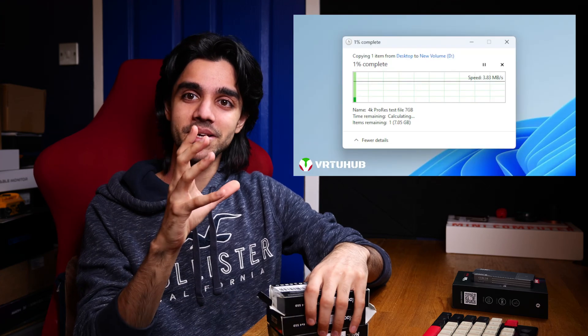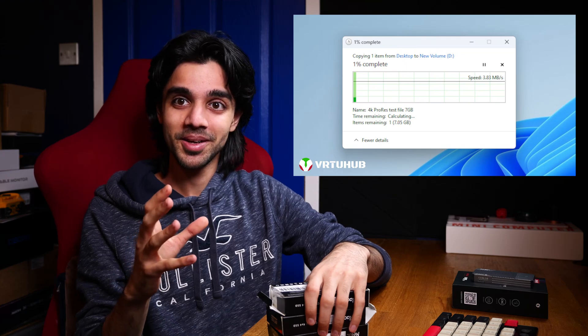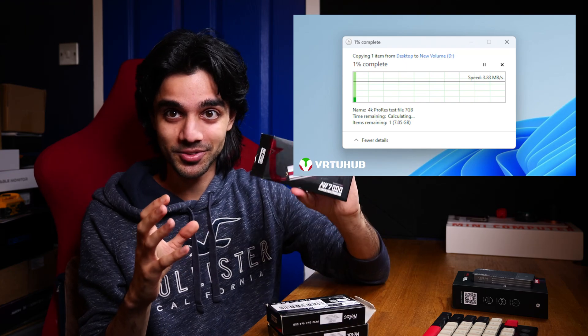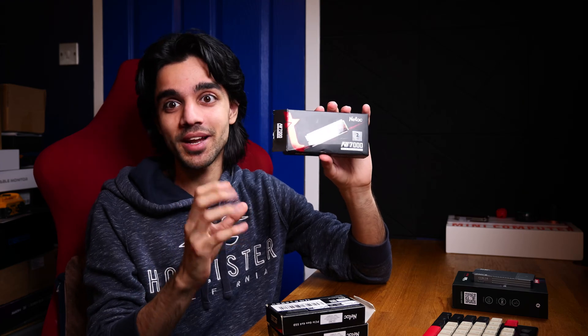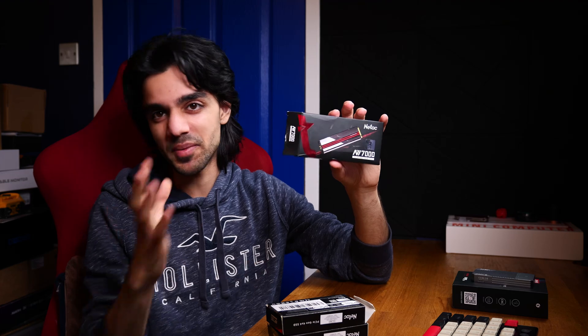Would you believe me if I tell you that I am getting about three to four megabytes per second writes when transferring video files onto these drives? Three to four megabytes. I have another drive from Kingston and that one is easily getting speeds of about 2,000 megabytes per second writes. But when I'm trying to transfer the same file onto the Neetak drive, three to four megabytes — sometimes five.